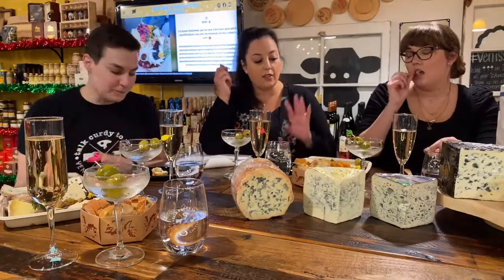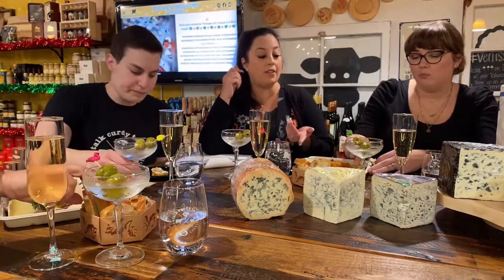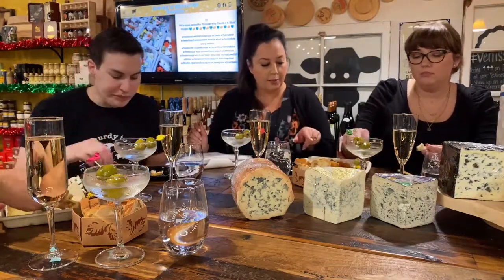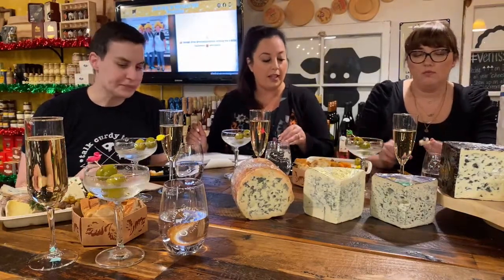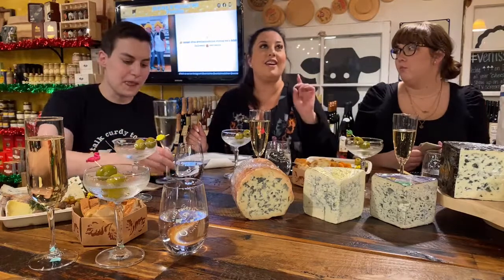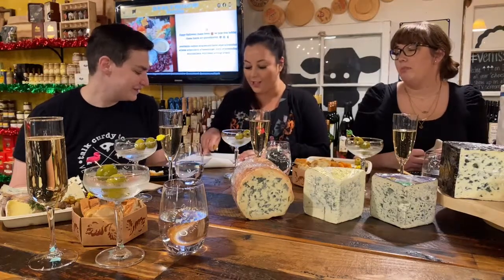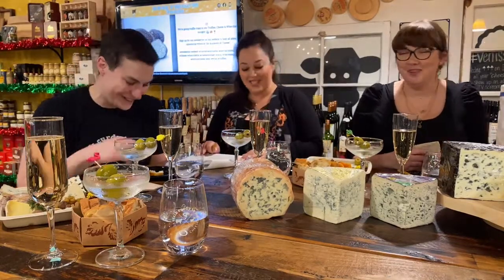Gorgonzola is one of the softer, milder blues. There are two types: dolce and picante. Today we're having dolce from the company Igor Gorgonzola — their premium line, produced by the Leonardo family, four generations. It is naturally lactose free and is the first cheese certified lactose free and approved by the Italian Association for Lactose Intolerance.